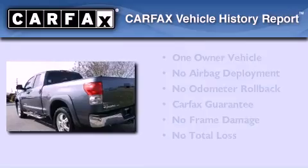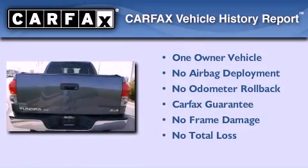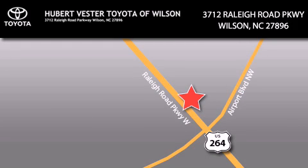This truck has had only one owner, and it qualifies for the Carfax buyback guarantee. Please call today to reserve this vehicle for a test drive. Hubert Vester Toyota is located at 3712 Raleigh Road Parkway in Wilson. Our goal is to exceed all of your expectations to ensure that you'll return for future visits.